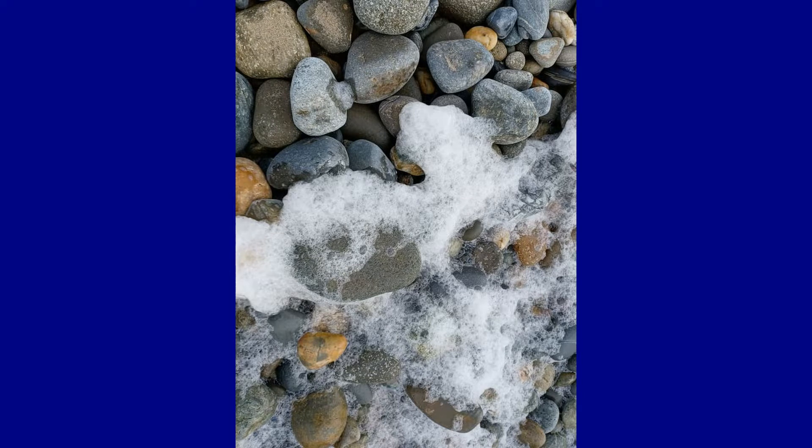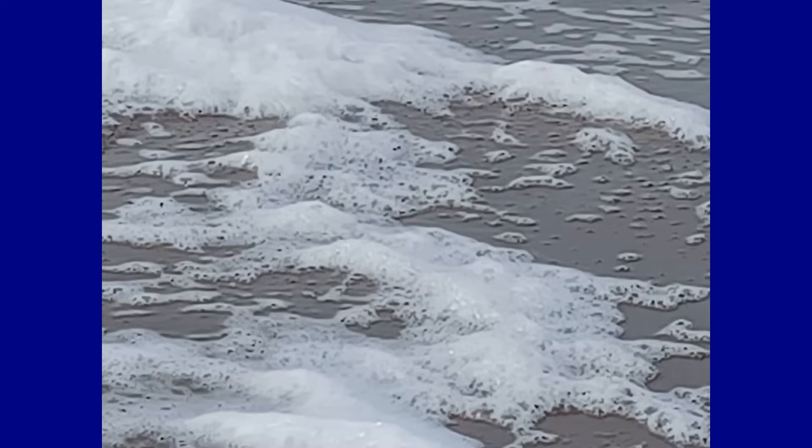If you shake the glass of ocean water vigorously, small bubbles will form on the surface of the liquid. Sea foam forms in this way, but on a much grander scale. When the ocean is agitated by wind and waves, each coastal region has differing conditions governing the formation of sea foams.